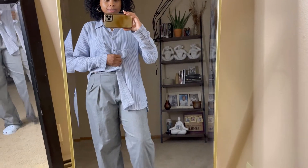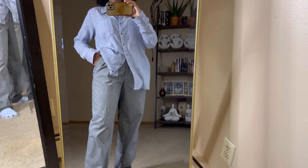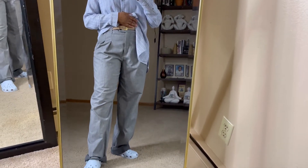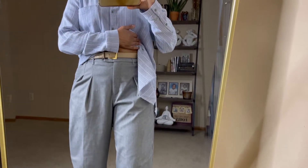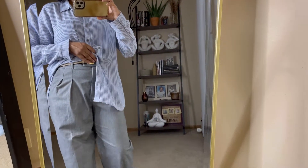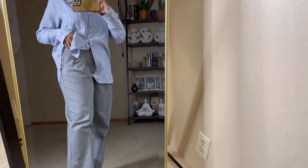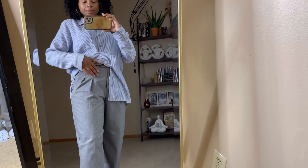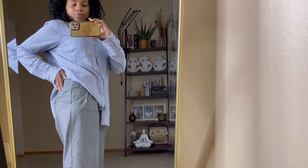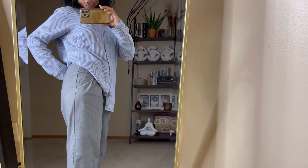And then for these pants — dress pants — everything is thrifted. This top is thrifted and these pants are also thrifted. Nice little gray dress pant. It has gray stripes going down that match the top perfectly. The brand on these dress pants is Mango. They also have pockets, and pockets in the back, but the back pockets are not functional.